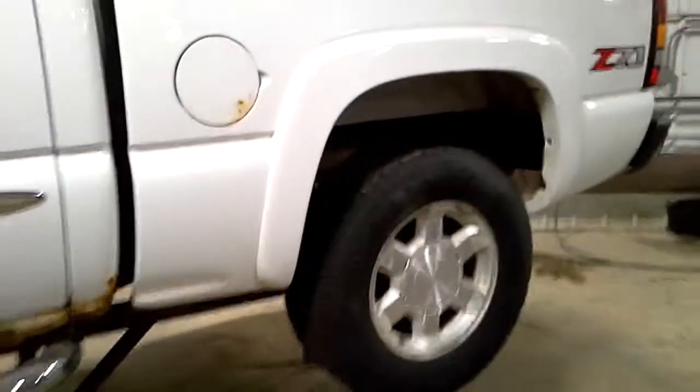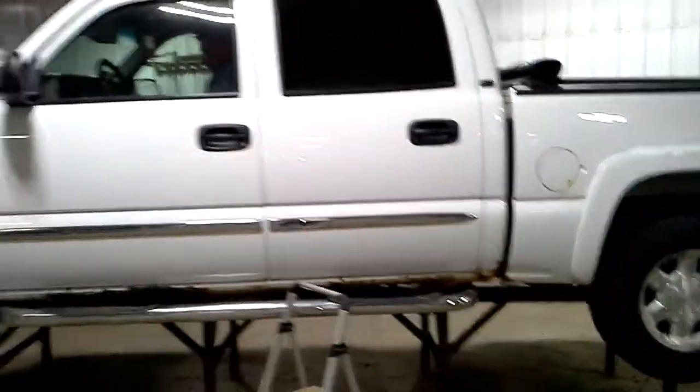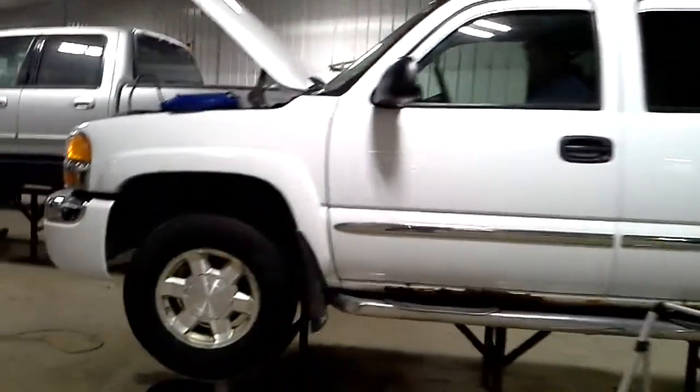Access tonneau cover. Crew cab with the short box, hood looks good, fog lamps.